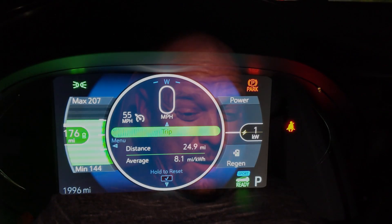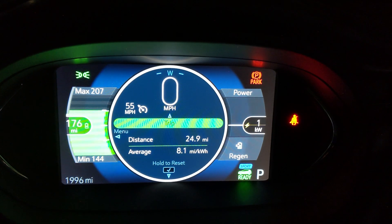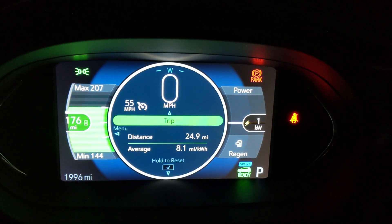I have to admit that was a bit unexpected, a bit surprising — 8.1 miles per kilowatt hour efficiency, even on the low load route.